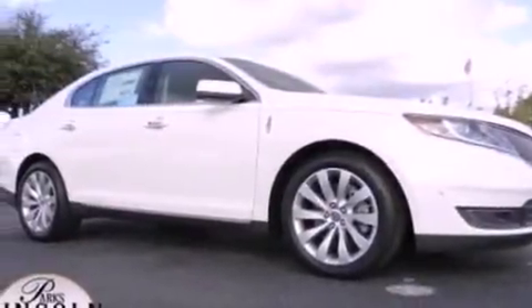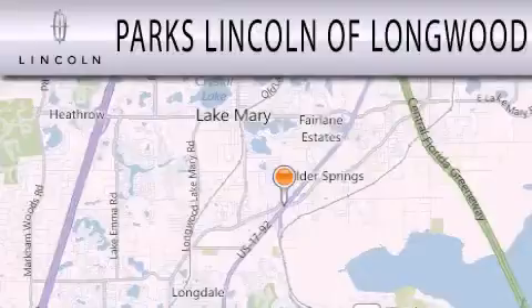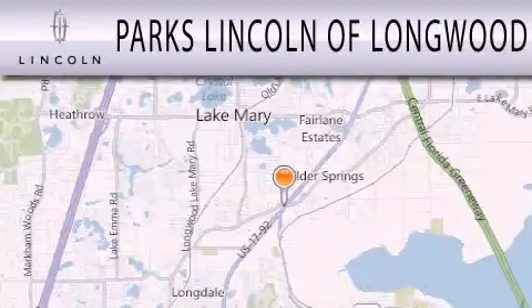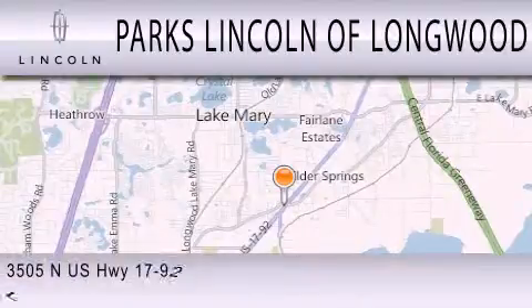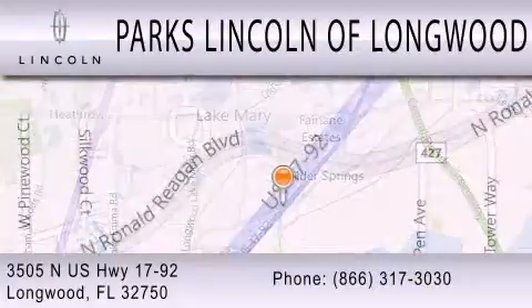This vehicle won't last long at this price — call and arrange a test drive now. Parks Lincoln of Longwood is dedicated to doing everything possible to ensure that the experience you have selecting your next vehicle is as pleasant as possible. We are located at 3505 North US Highway 1792 in Longwood. Parks Lincoln of Longwood.